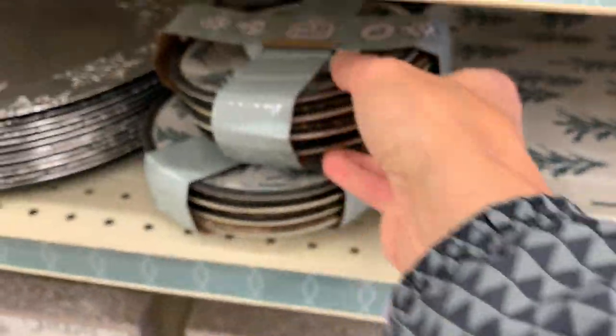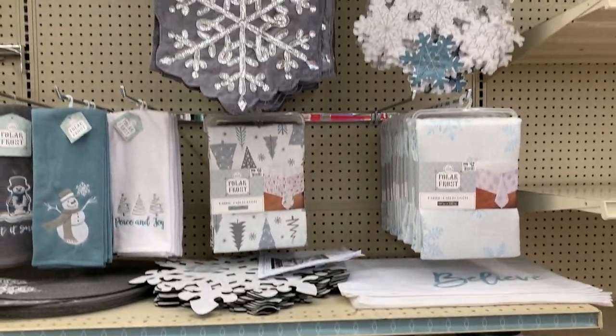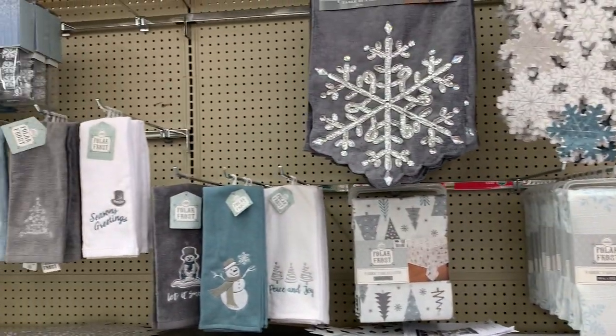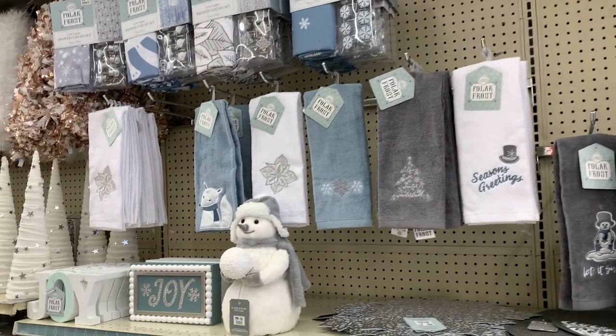I don't want to decorate in blue, but I think it would be beautiful if you do. I absolutely loved this line from Big Lots. As you can see, Big Lots had a ton of decor available for Christmas 2021.